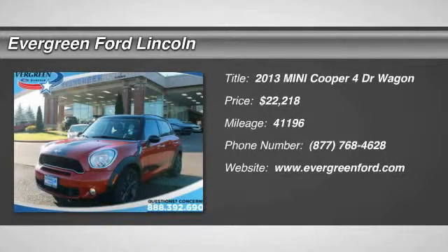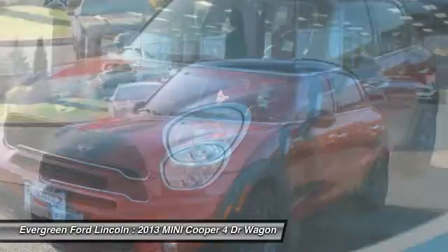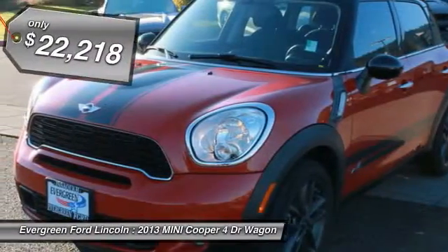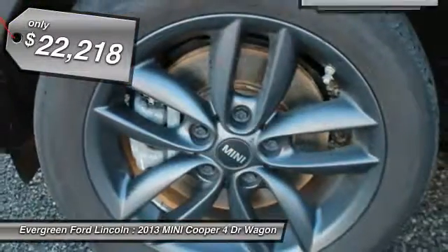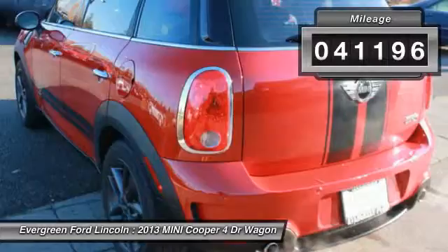The 2013 Mini Cooper's agile handling and quick, precise steering make it lots of fun to drive. The cabin is roomy with plenty of front leg room, and is priced below $25,000. This vehicle has less than 45,000 miles.